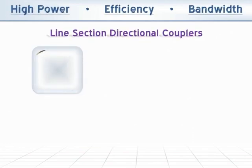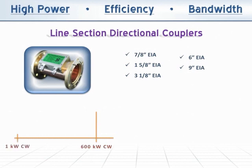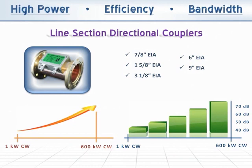Corlatone carries a full range of directional couplers mounted on 7/8ths, 1-5/8ths, 3-1/8ths, 6 inch and 9 inch EIA line sections. Power levels range from 1 kW CW to 600 kW CW at coupling factors from 40 to 70 dB.